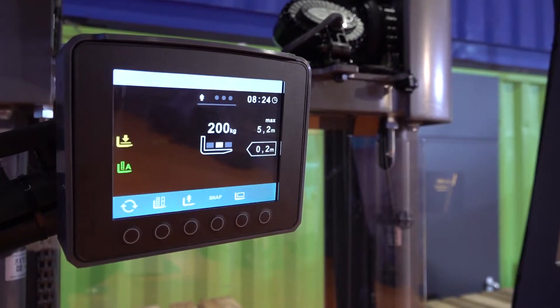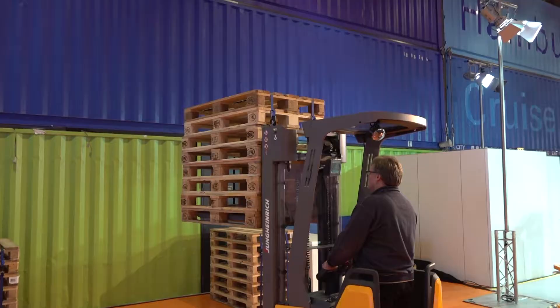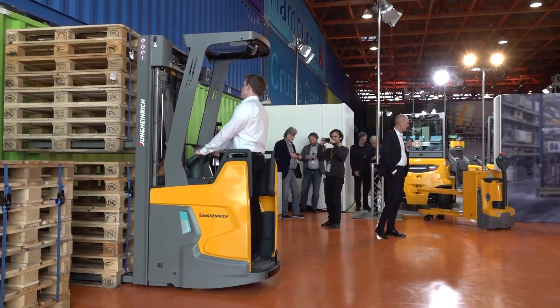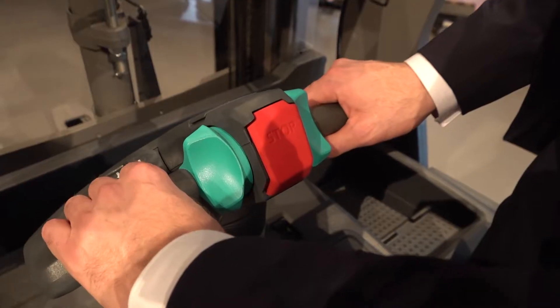For the first time, we have a load management system — so we know how high and how heavy the load is. With the complete management of the system, we can give overload warnings. You get signals from the display, from a horn, or the smart pilot starts vibrating.